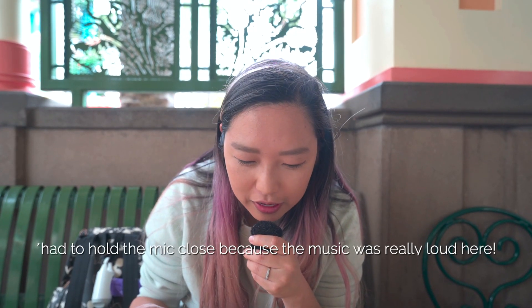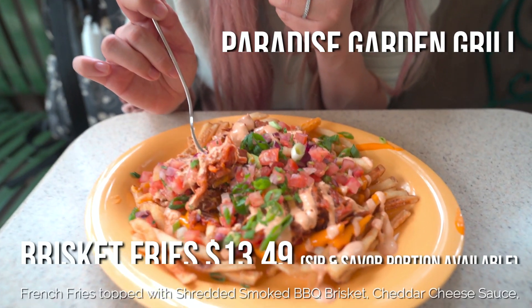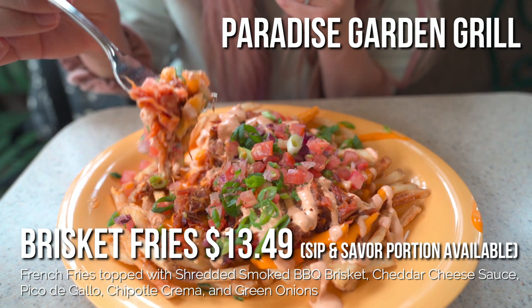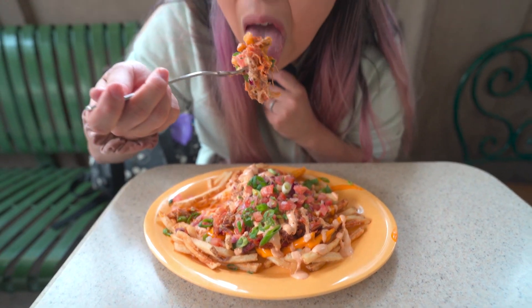We're at Paradise Garden Grill and we got the brisket fries. There's some brisket with green onions, pico de gallo, chipotle crema, and cheese — it's like a barbecue brisket. The barbecue sauce is sweet and tangy. I'm not a huge fan of the brisket — it's kind of too soggy. But the rest of the toppings are good. Out of all the food here, this is probably on the lower side. It looks very basic.